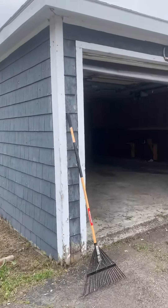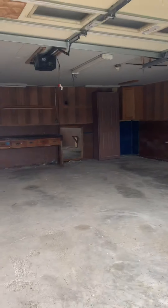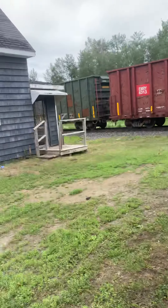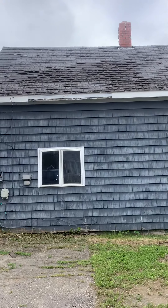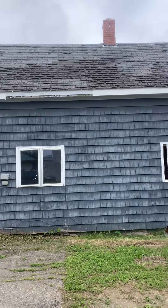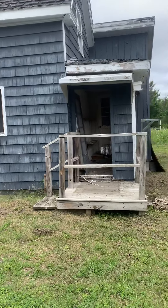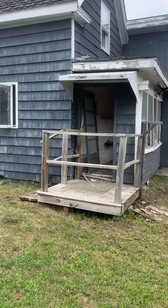Two garage door openers in here. You can see the roof's going to need to be replaced — it's an easy fix, we'll put some metal roofing up on that. There's a little back porch off the kitchen end of the house.